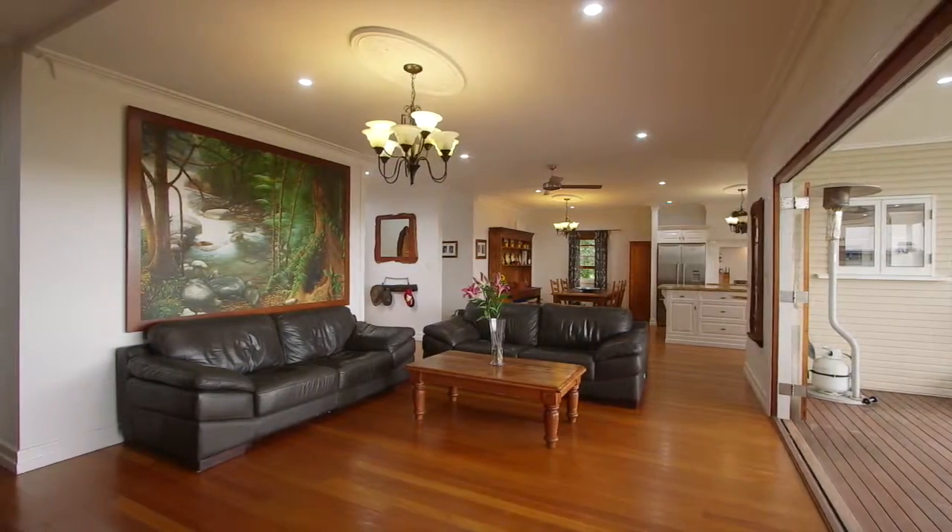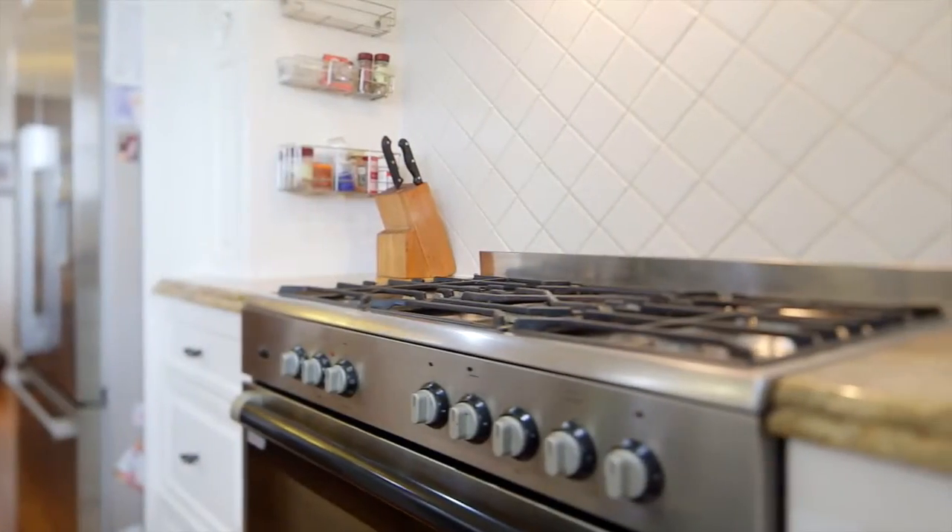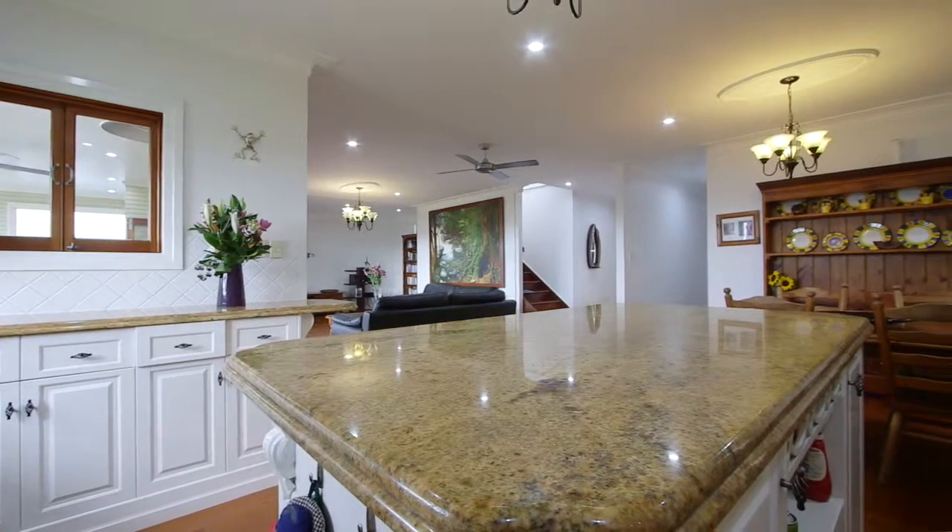You'll find yourself absorbed by the comfort of the open plan, custom built kitchen, coupled with stainless steel appliances and granite bench tops. Nothing has been missed.